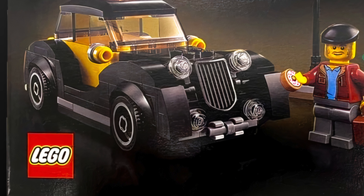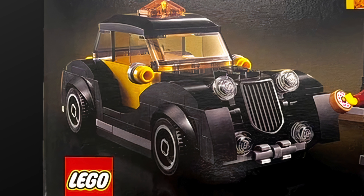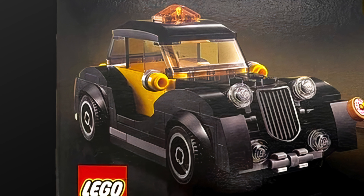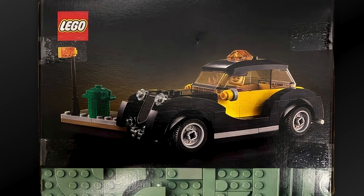We also get a black sloping vehicle grille in the front with two headlights and two fog lights. The taxi comes with classic fender flares on all four wheels and enough room to fit two minifigures — the taxi driver and his passenger or customer.